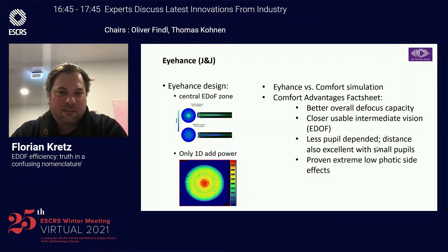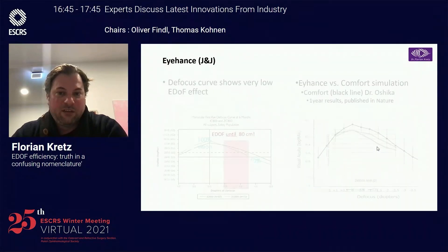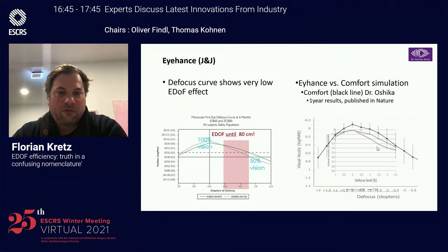If you look at the ICBU, the ICBU design offers a central EDOF zone with around one diopter ADD power. If we compare it to the Comfort, the Comfort offers better overall defocus capacity because it has a higher ADD power, closer usable intermediate vision, and it's less pupil dependent. Looking at the defocus curves from Johnson & Johnson, you can see the ICBU benefits — EDOF until around 80 cm max compared to the monofocal. So it can be an improvement, but it does work with spherical aberration, so it's also dependent on the corneal spherical aberration.